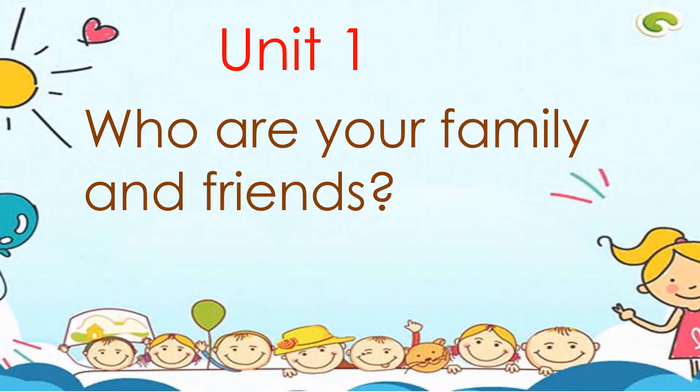Hi, everybody. Welcome back to Learn English with Us. Today we will be studying lesson three of unit one from our Oxford Discovery book.